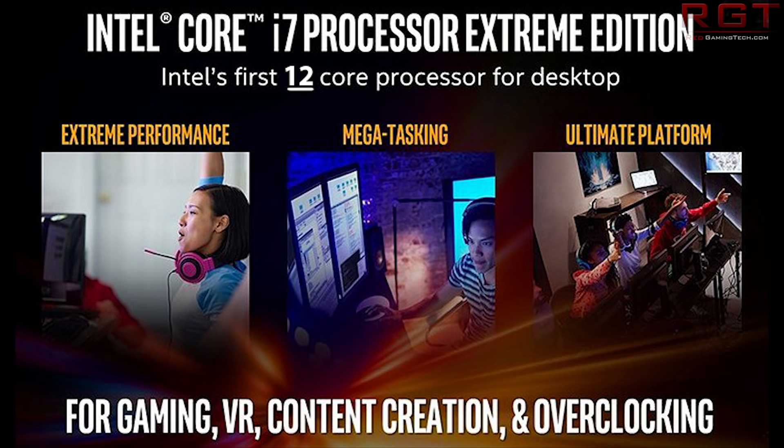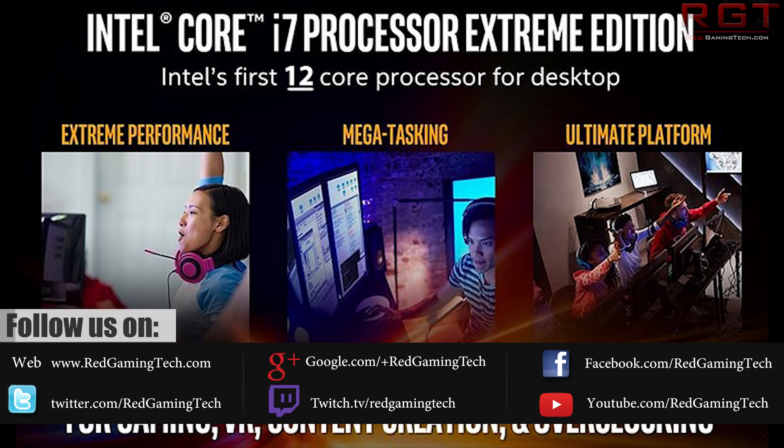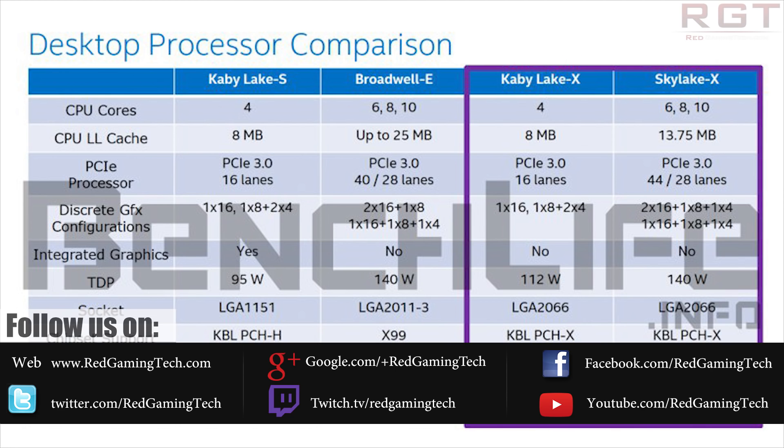Well, another source has stepped in — this time over at benchlife.info — and to say a source is an understatement, because they've gone ahead and linked a whole bunch of information on the new processors. It actually shows off Intel's first 12-core processor for the desktop.